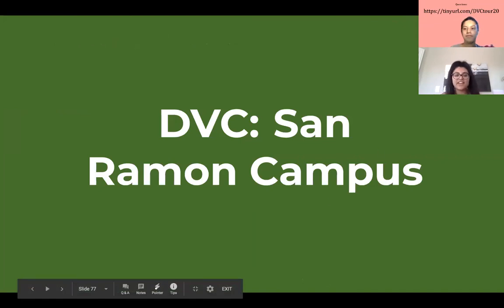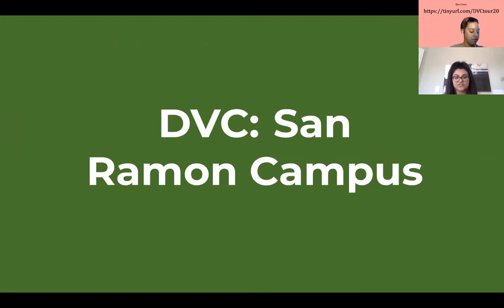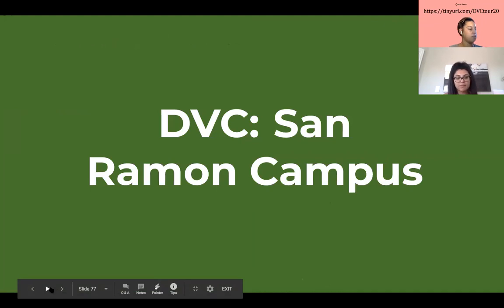Another campus that we have for DVC, which you may or may not be familiar with, is our San Ramon campus — a smaller and newer campus of DVC. The one we were just talking about was Pleasant Hill, and now we're going to do a little segment on San Ramon as well.